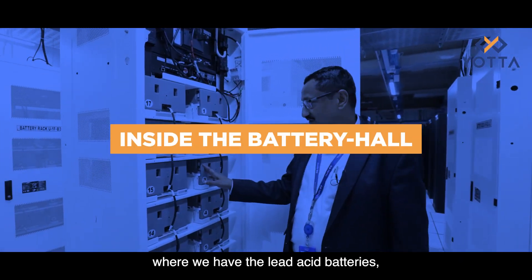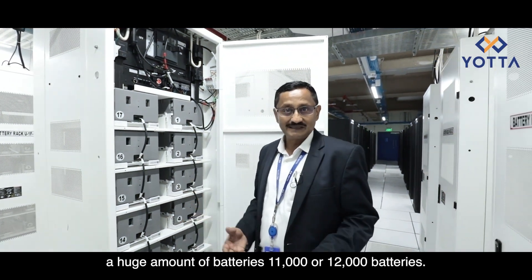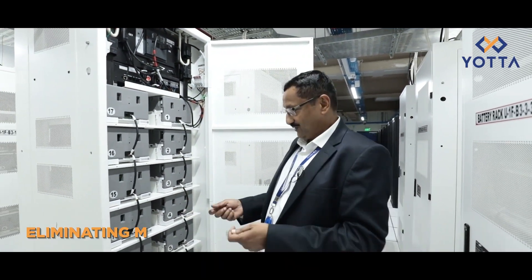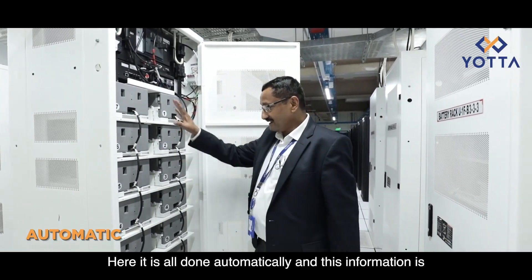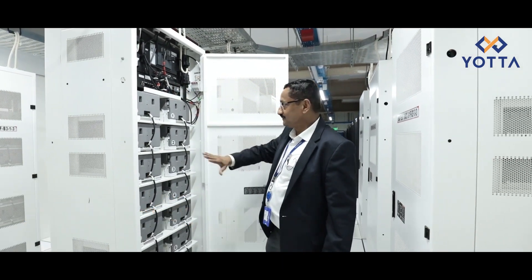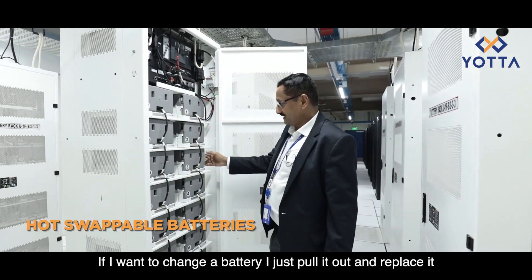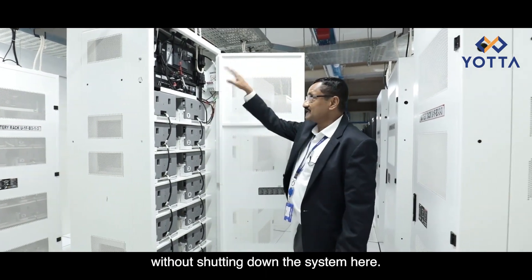In older data centers with lead-acid batteries, there were 11,000 to 12,000 batteries and you needed someone going full time with a multimeter to check voltages. Here it is all done automatically and the information is sent to the BMS room. These are also all hot-pluggable — if you want to change a battery, you just pull it out and replace it without shutting down the system.